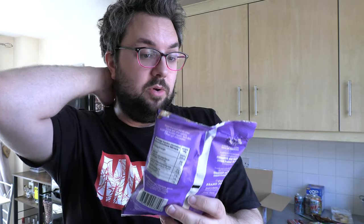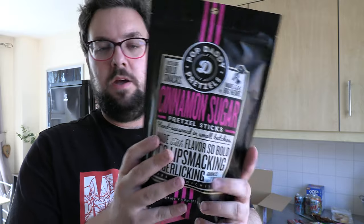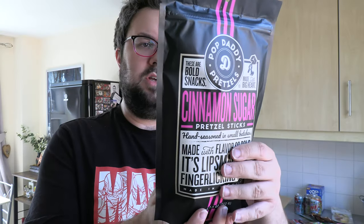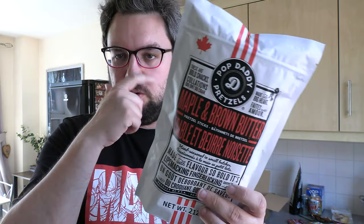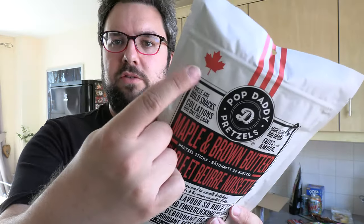I've got Pretzel Pete seasoned pretzel in cinnamon brown sugar — these are going to be incredible, I can only assume. Then I've got a big bag of Pop Daddy Pretzels in cinnamon sugar flavor — love the packaging, and it's a really good size. Last but not least, the most anticipated item: Pop Daddy Pretzel Sticks in maple and brown butter, which sounds absolutely extraordinary. It's even got a Canadian flag on it!